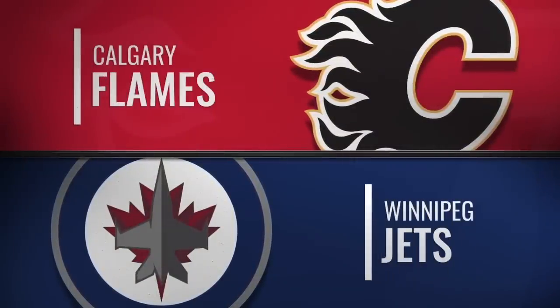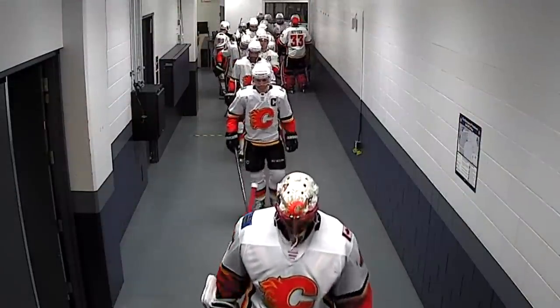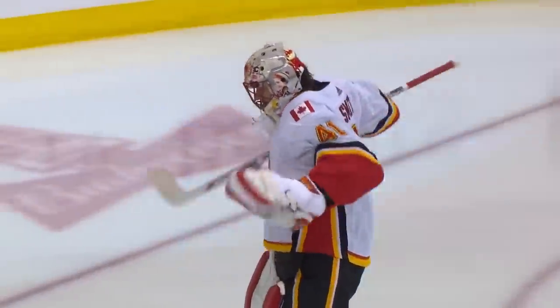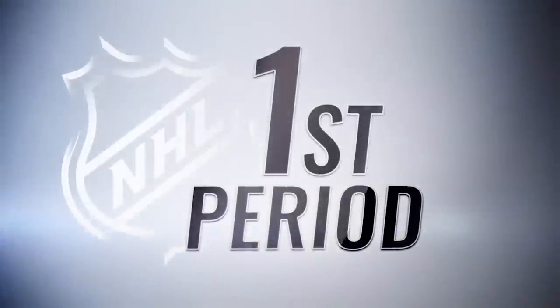It's Hockey Night in Canada from Winnipeg. Tonight we reprise an old Smythe Division game between Calgary and Winnipeg — top two teams in the Western Division of the NHL with excellent playoff prospects. Lots of skill in their lineups, and we look forward to a treat tonight.